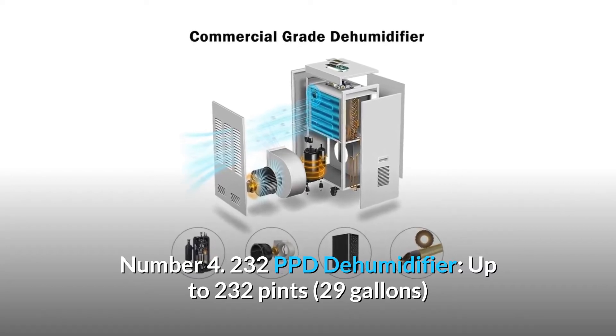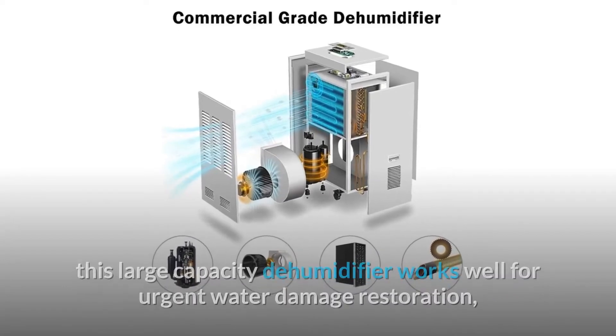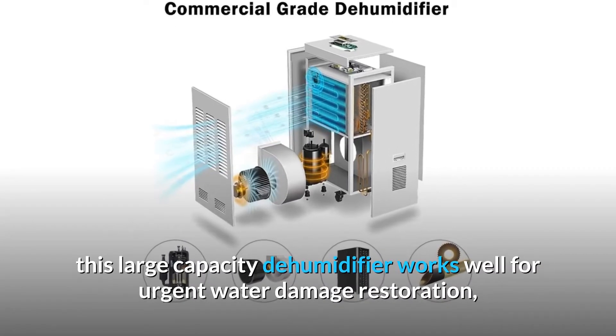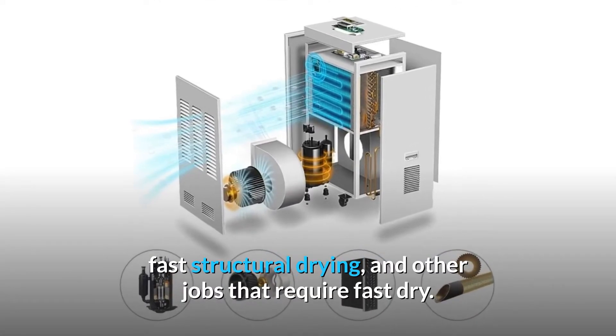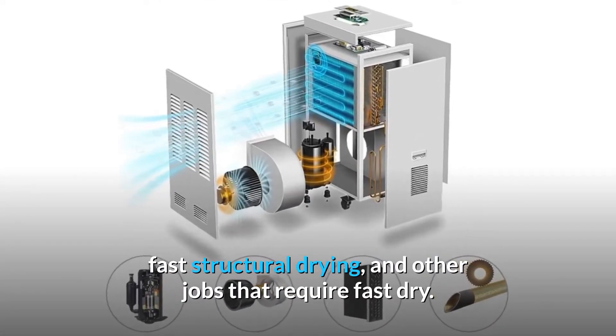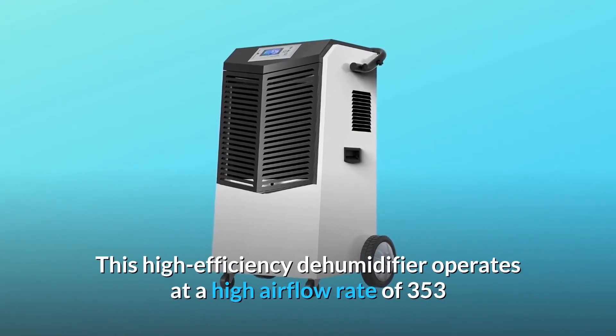Number four: 232 PPD dehumidifier. With up to 232 pints (29 gallons) of moisture removal per day — 110 PPD AHAM — this large-capacity dehumidifier works well for urgent water damage restoration, fast structural drying, and other jobs that require fast drying.